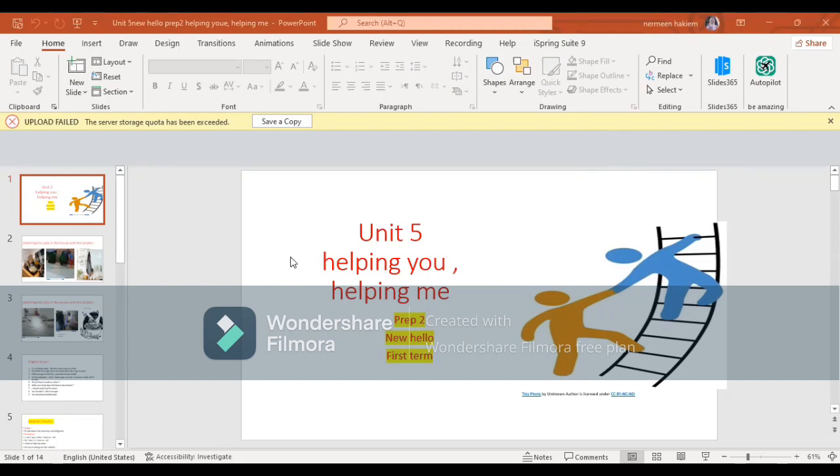As-salamu alaykum wa rahmatullahi wa barakatuh. In our day, inshallah, bi-iznillah. Unit 5, 'Helping You, Helping Me,' from the book New Hello, First - Third, for the second preparatory grade.